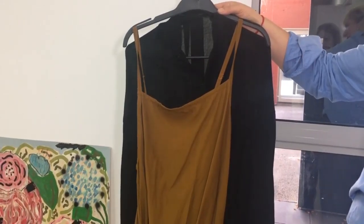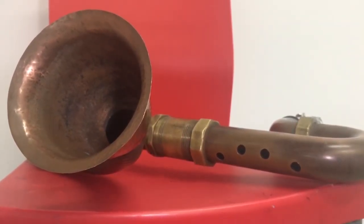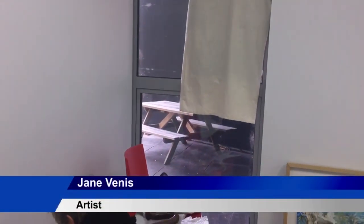42 pieces from 32 artists are currently at the Dunedin School of Art. Artists from all perspectives with links to Dunedin were asked to contribute.